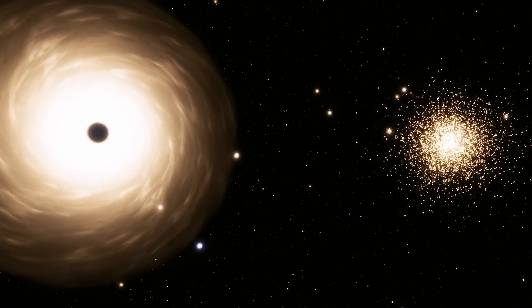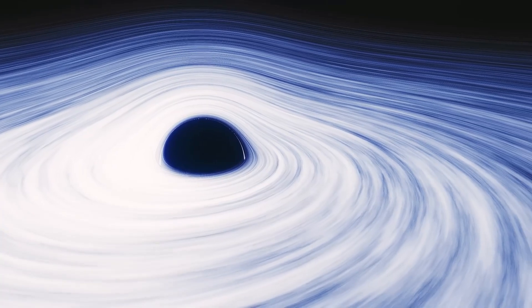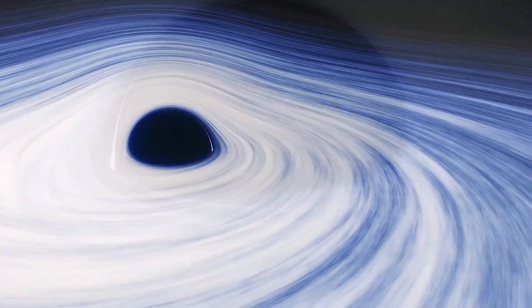While we have come a long way in understanding black holes, there is still much we do not know. However, it is exciting to explore new ideas and possibilities in our quest for knowledge.